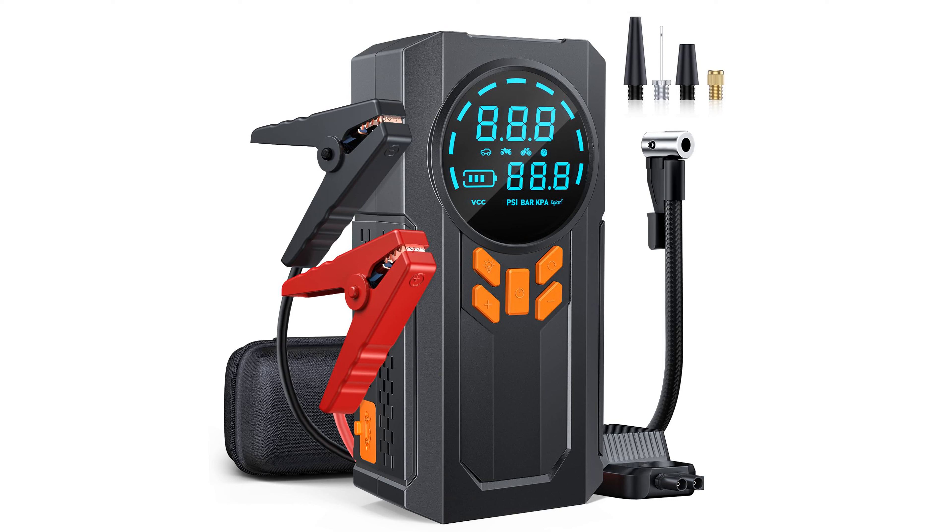This jump starter delivers an impressive 3,000 amperes of peak current, making it capable of starting engines up to 9 liters for gas and 8 liters for diesel.